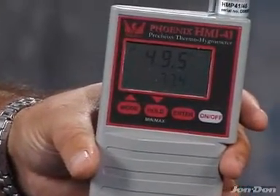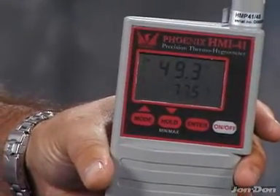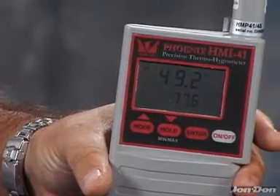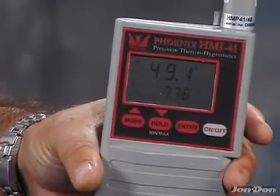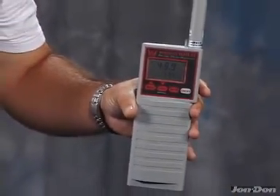It has maximum and minimum readings available. The humidity range for the HMI 41 is from 1% to 100%. The humidity accuracy is plus or minus 2%. The HMI 41's temperature range is from negative 4 degrees to 140 degrees Fahrenheit.